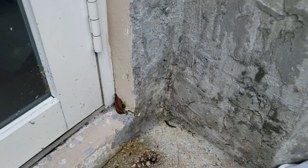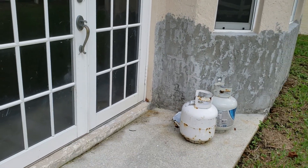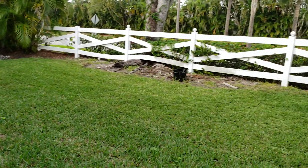In about three days this should be resolved and the customer should not see any more ants. Thanks for watching.